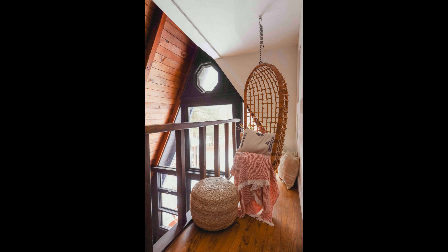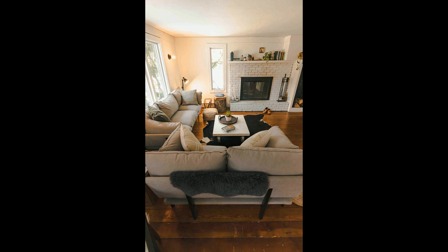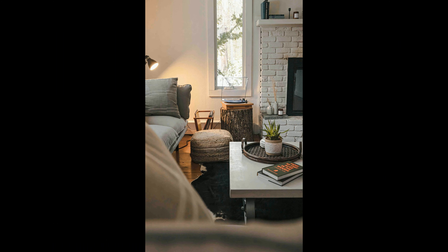The black A-frame is the perfect spot to get away and reconnect with the outdoors. With its unique charm, modern comforts, and off-the-grid solar-powered design, you're sure to have a luxurious and unique stay in the Catskills. Don't miss out on your chance to escape to the black A-frame.